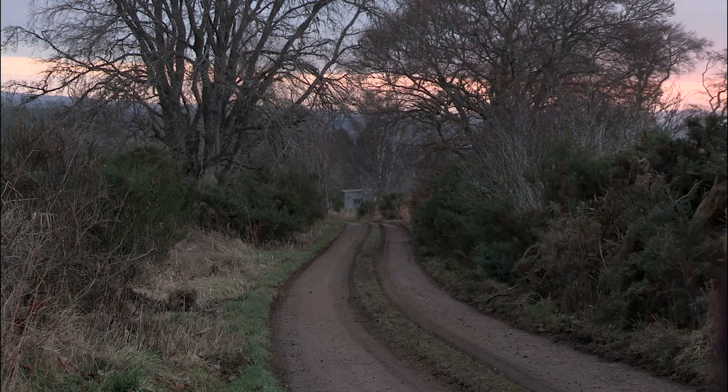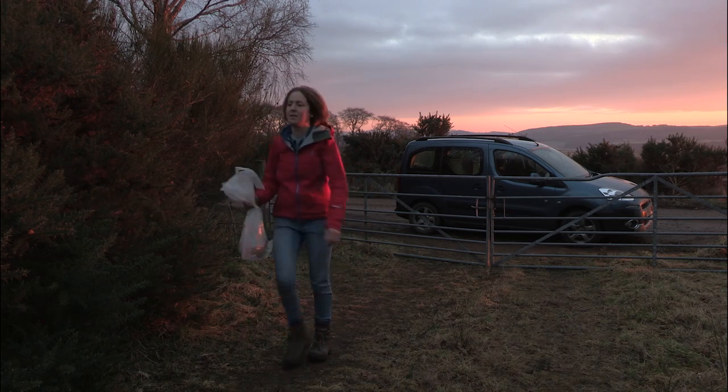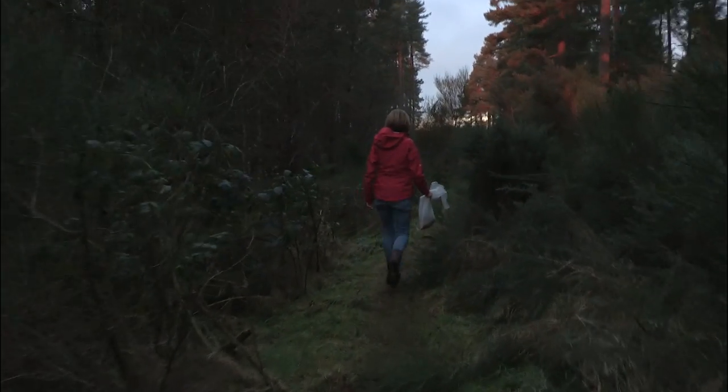We're just beginning our third translocation, which is to Plockton in the North West Scottish Highlands. We only catch wild squirrels and we just take small numbers from lots of different areas to make sure that we don't damage local populations.